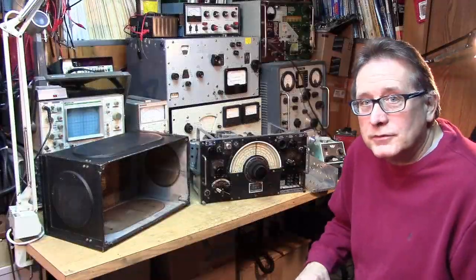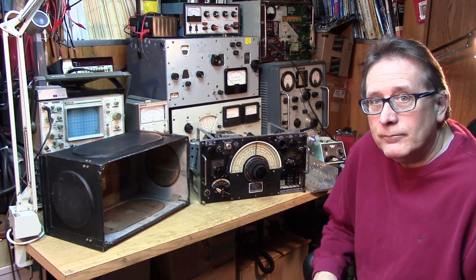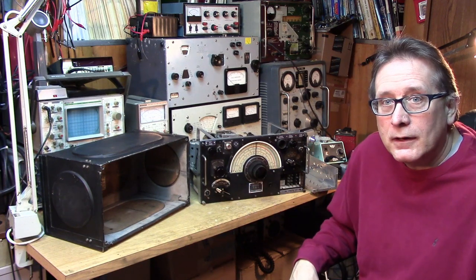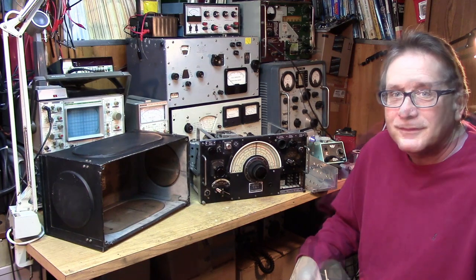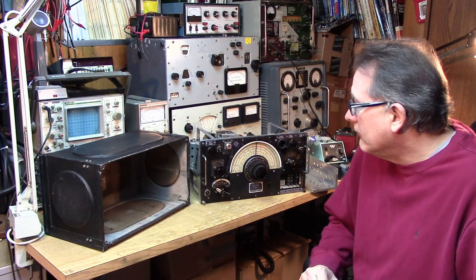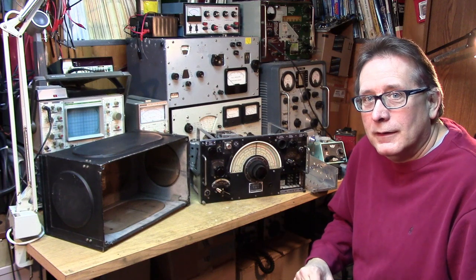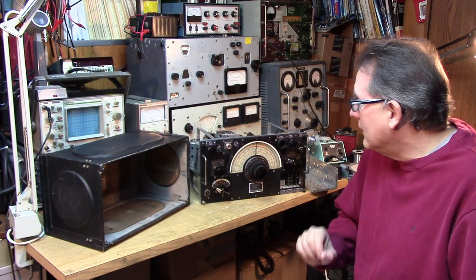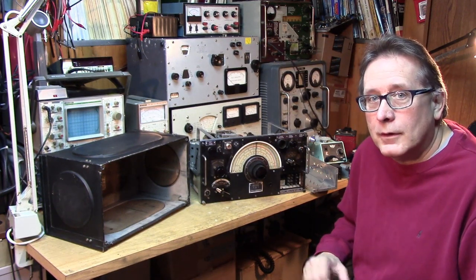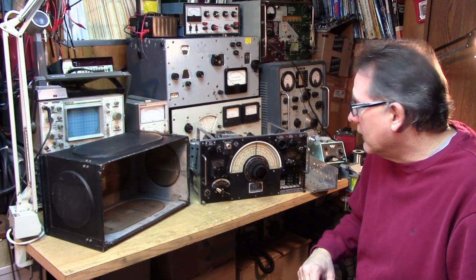In the next video, we're going to actually get into the nuts and bolts of bringing the stages up one at a time — troubleshooting and alignment — and getting the receiver back on the air so that we can use it on the shortwave bands. I hope you've gotten something out of this first video on the R-1155 receiver. We haven't even fired it up yet — all we've done is the prep work. We're going to be working on the actual stages of the receiver next, going through the troubleshooting process, the bring-up procedure, and the final alignment so that we can bring this baby back on the air.